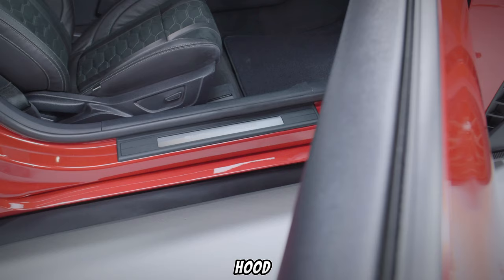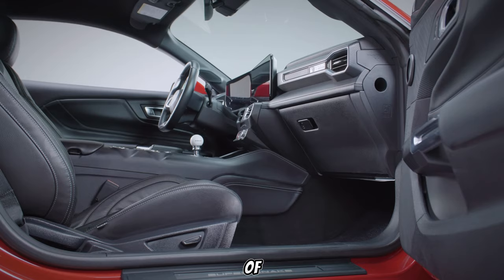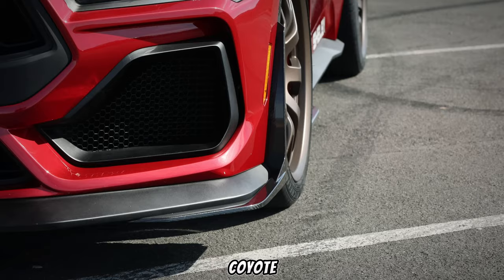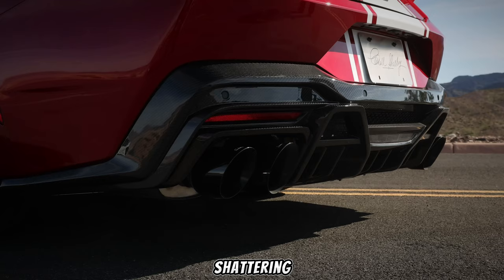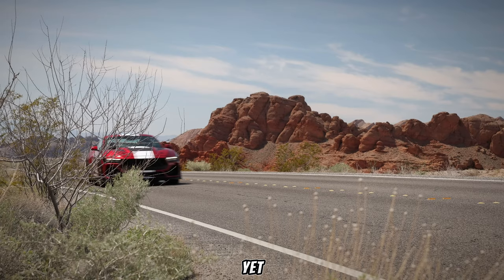But the real magic happens under the hood. This Super Snake throws out the naturally aspirated V8 of the GT and welcomes a force-fed monster. We're talking about a monstrous supercharger strapped to the 5.0-liter Coyote V8, promising earth-shattering horsepower. While official figures haven't been released yet, rumors swirl around the 1,000 mark.